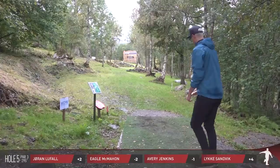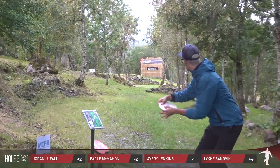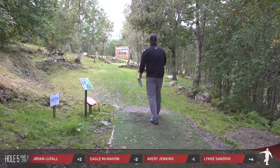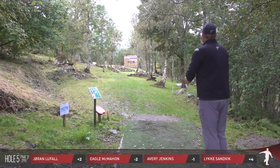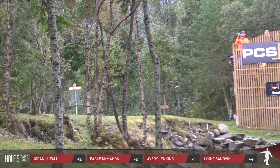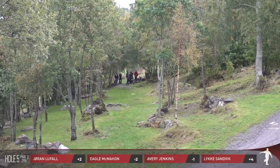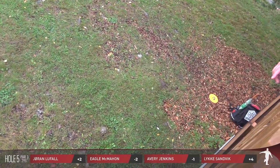Back to the course — hole five, par three, 295 feet, 90 meters. I really like this hole. If you look right before the basket there's kind of a rocky area, and right there is actually out of bounds, so if you don't get the height on it and find yourself there you go to a drop zone. Off the tee you have to navigate this initial gap but also make sure you have enough height. There's something to be said about speed control — making the clearing but not going too far past the basket. Avery puts it right there in range.